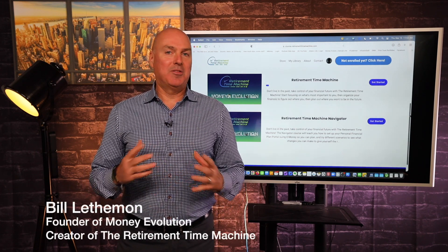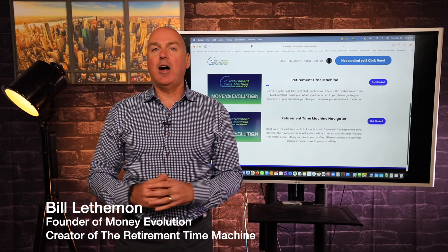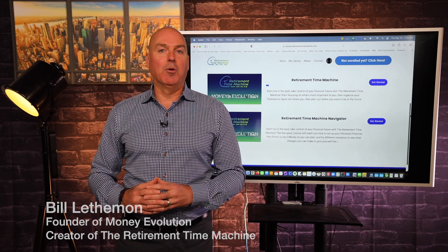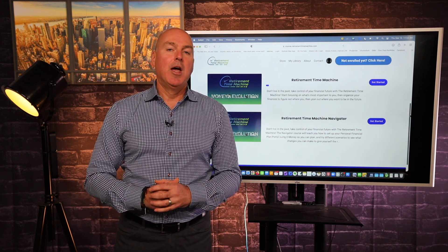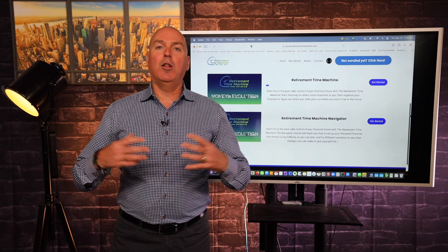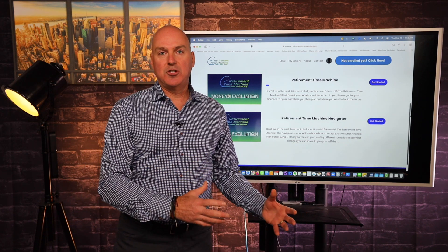Hey everyone, Bill Lethman here with Money Evolution. If you're watching this video, we are now officially live with our open registration for our comprehensive retirement planning course called the Retirement Time Machine. If you've been watching our YouTube channel, you probably know that we're all about financial education, and creating this course is really just an extension of that.